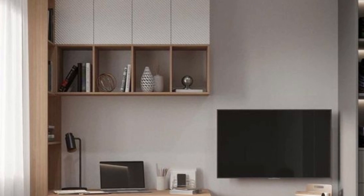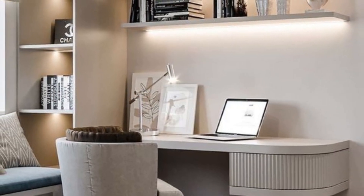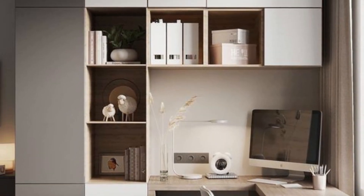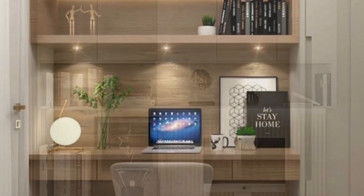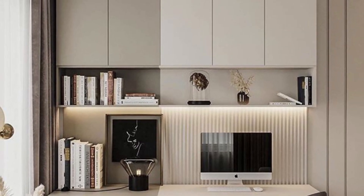Natural light is a key component, with large windows or strategically placed mirrors to amplify the sense of openness. Technology integration is seamless, with charging stations and smart lighting systems that adapt to the user's needs. Personalization is at the forefront.